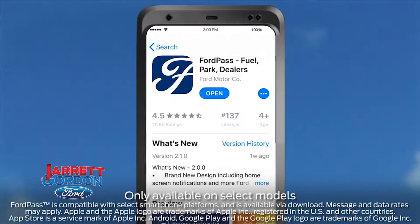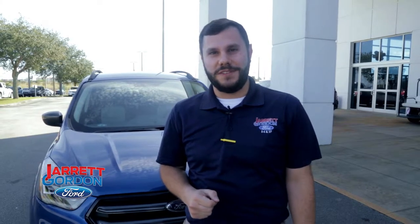Hey there! This is Will Phillips from Jarrett Gordon Ford in Davenport. I'm one of the senior consultants here and I want to talk to you about a new Ford Pass and Sync Connect. Today, I'm going to show you how to do that.